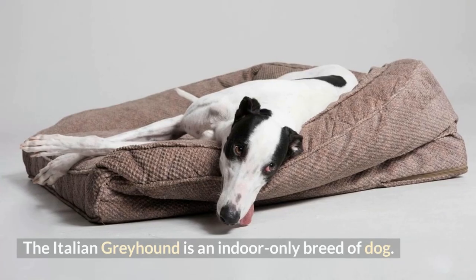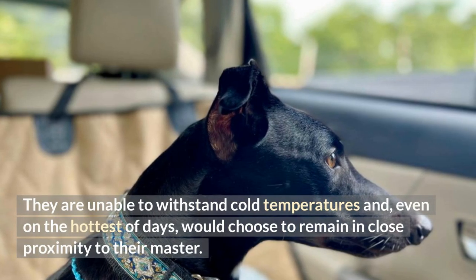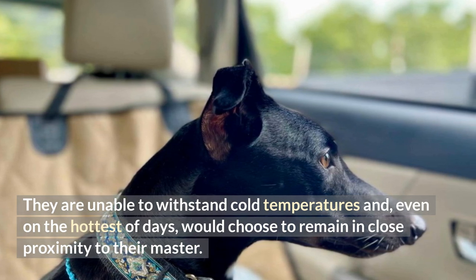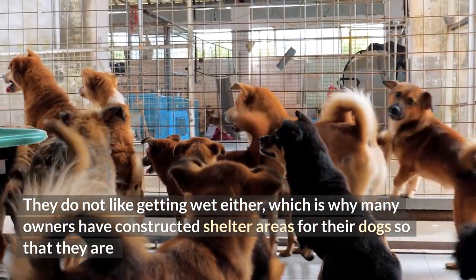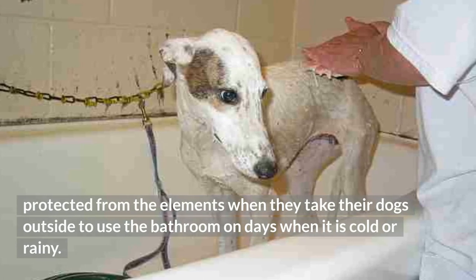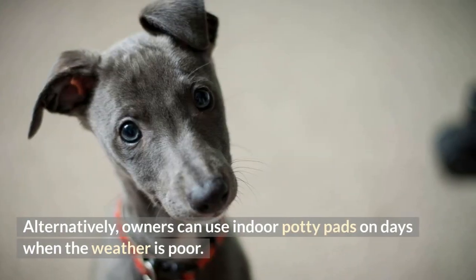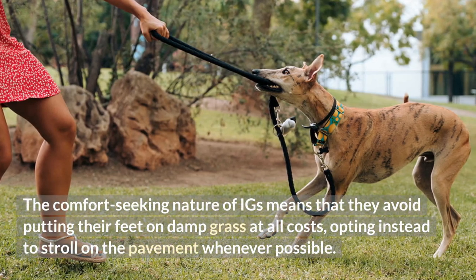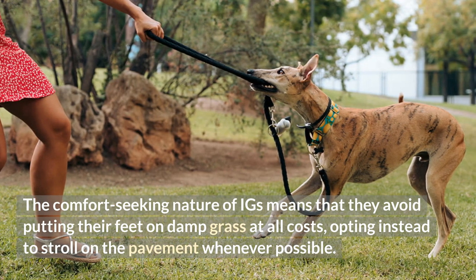The Italian Greyhound is an indoor-only breed of dog. They are unable to withstand cold temperatures and, even on the hottest of days, would choose to remain in close proximity to their master. They do not like getting wet either, which is why many owners have constructed shelter areas for their dogs so that they are protected from the elements when they take their dogs outside on cold or rainy days. Alternatively, owners can use indoor potty pads on days when the weather is poor. The comfort-seeking nature of IGs means that they avoid putting their feet on damp grass at all costs, opting instead to stroll on the pavement whenever possible.